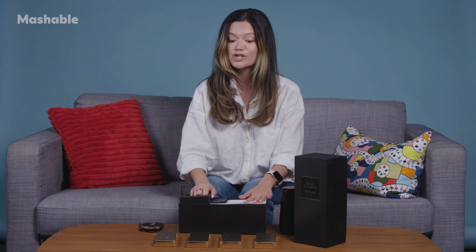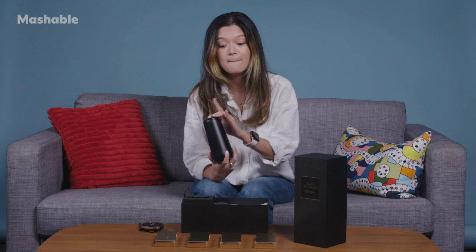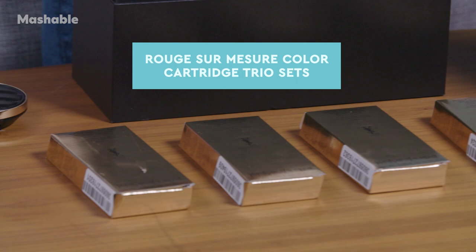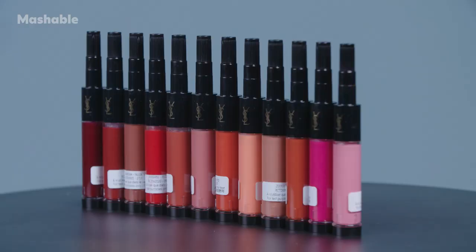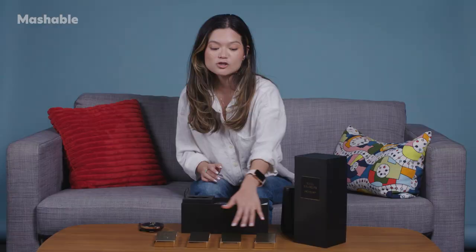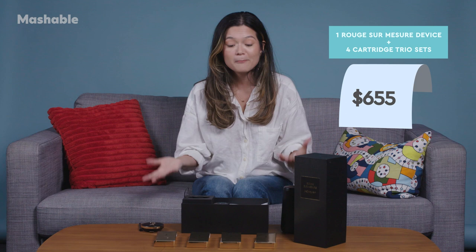All of that costs $299, so it's not a cheap device. But is it worth it to be able to make all the custom lipsticks you could possibly want? Maybe. Keep in mind that to actually make the lipsticks, you also have to purchase the separate color cartridges. These are the four color families that YSL has available currently — you can create custom lipsticks in shades of red, pink, nude, or orange. Each box has three color cartridges to make the custom shade, and each box costs $89. So when you're buying all of it together, you're going to have to choose how much you're willing to spend, because it's not exactly a cheap process.